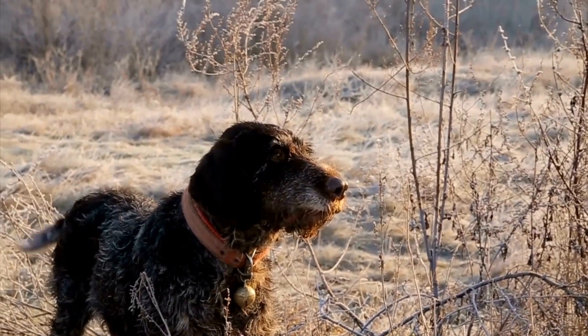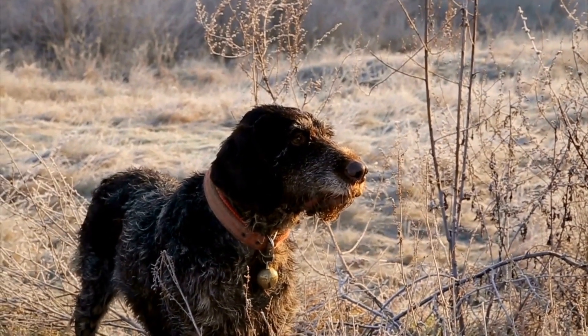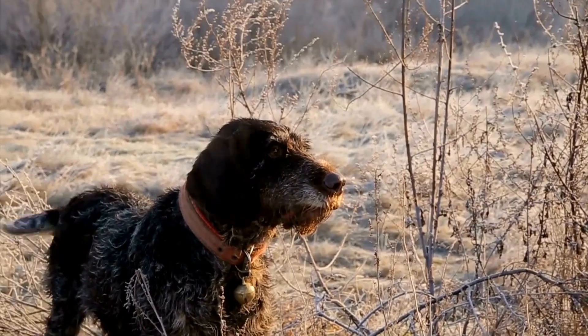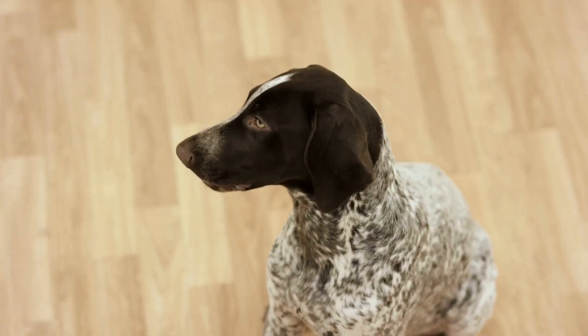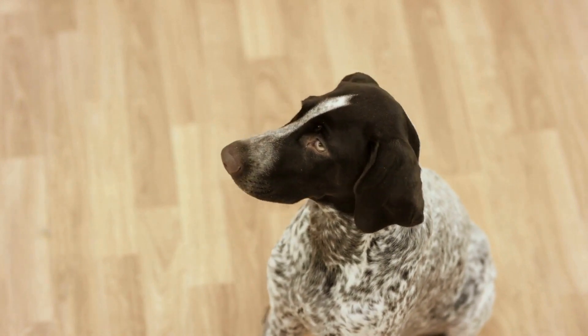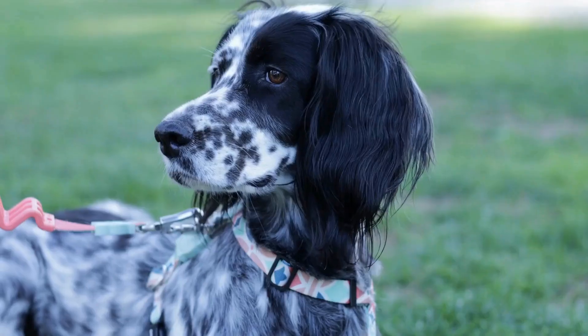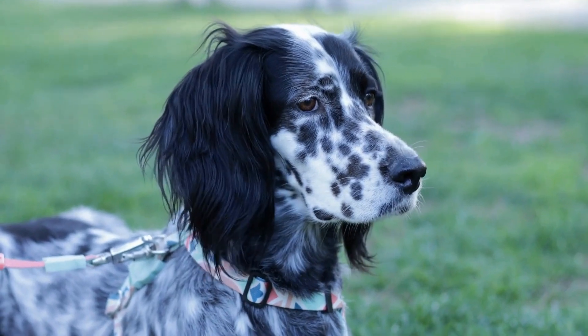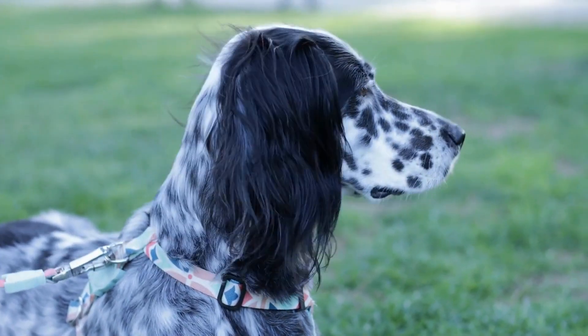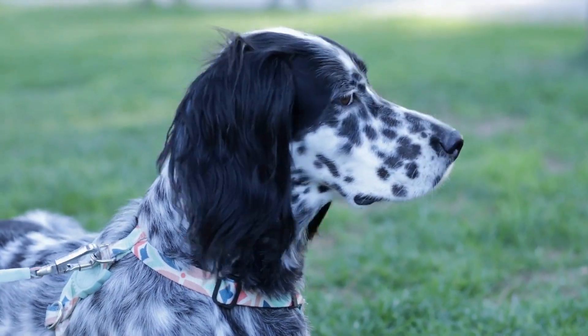Canine nose work is not only a mentally stimulating activity for German Shorthaired Pointers, it also provides them with physical exercise. During the search, dogs use their entire body to sniff out the scent, enhancing their physical fitness. This can be particularly beneficial for active breeds like the German Shorthaired Pointer, as it helps burn off excess energy and prevents behavioral issues that may arise from boredom.